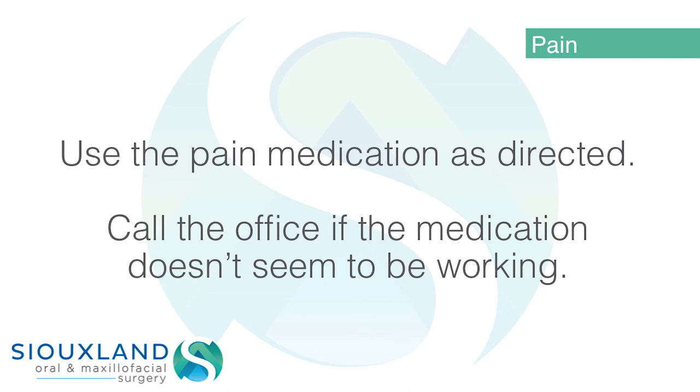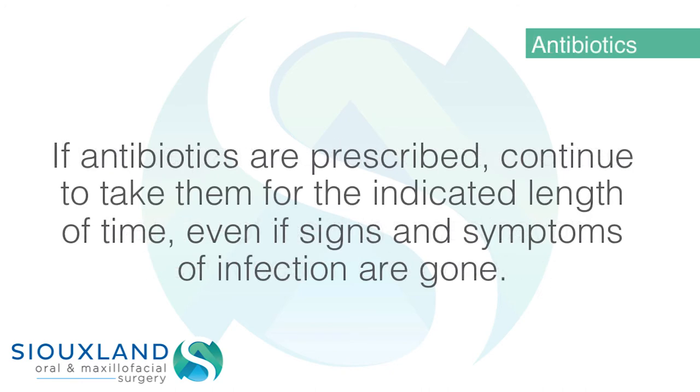Use the pain medication as directed. Call the office if the medication doesn't seem to be working. If antibiotics are prescribed, continue to take them for the indicated length of time, even if signs and symptoms of infection are gone.